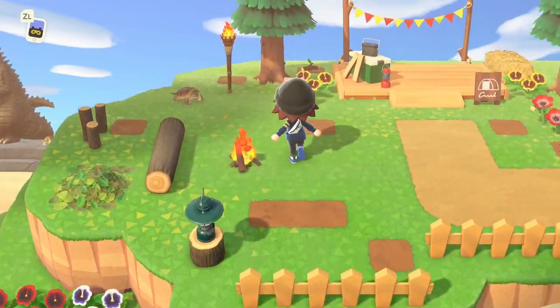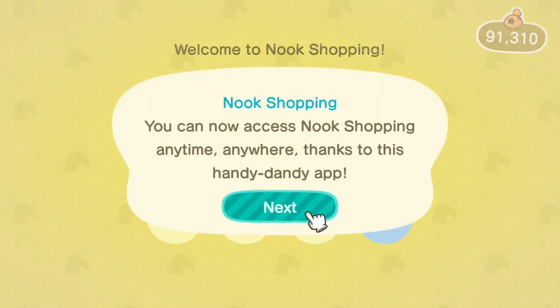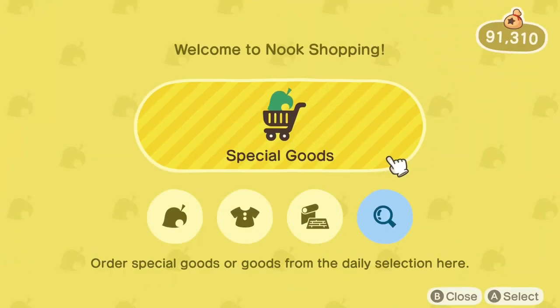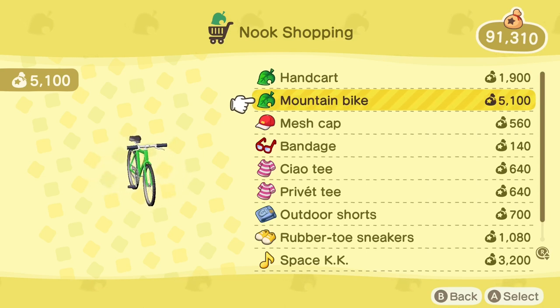Here you can see I'm quite far from my town hall, and you can just open up your phone, go to the Nook shopping app, and then you have your Nook shopping here. You can access Nook shopping anytime, anywhere — it's a handy dandy app. Shop at your own pace in a way that matches your own style. This app is pretty cool because you can order anywhere at any time, and it's really helpful so you don't have to go to your Nook machine every time and have that blob of text that attacks you whenever you open it.